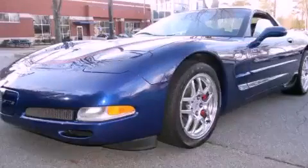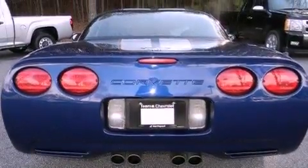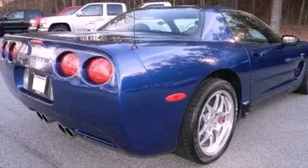This is a 2004 Chevrolet Corvette Z06, designed to turn heads. It has a 5.7 liter, 8-cylinder engine, a 6-speed manual transmission, and a clean non-smoker interior.